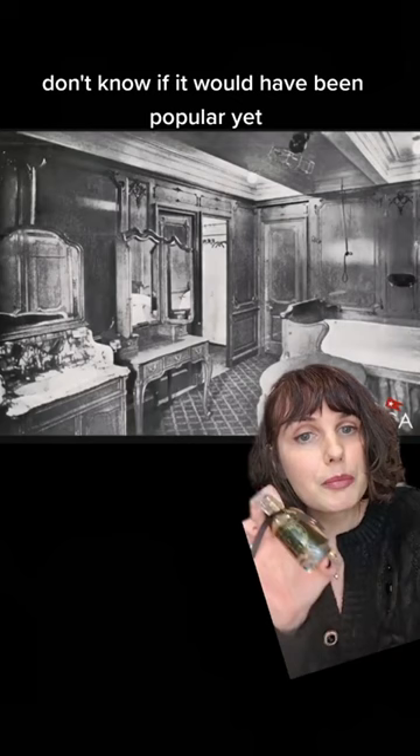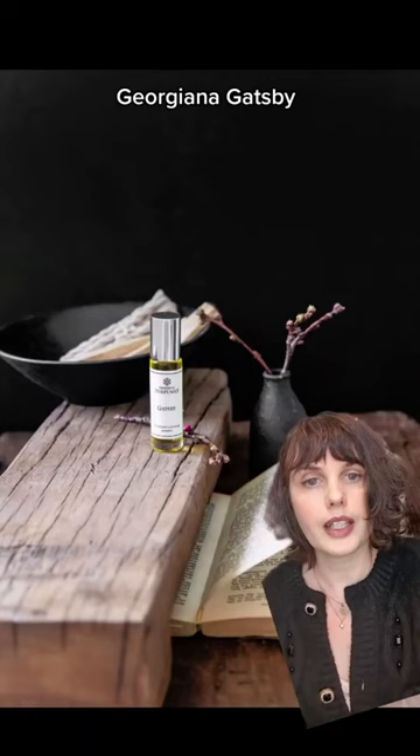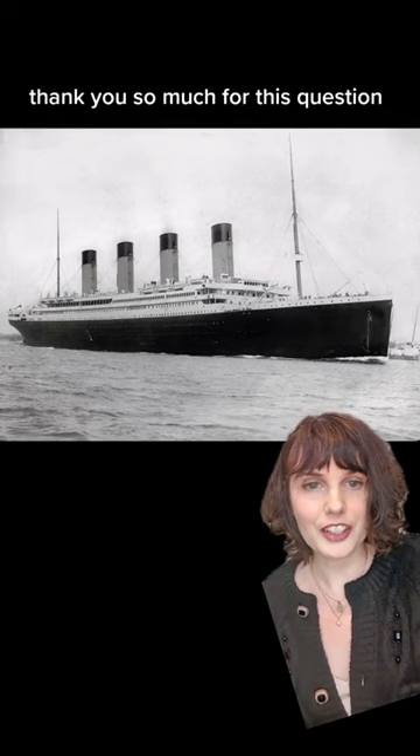From my collection, the perfumes that would have most closely resembled the perfumes popular in 1910 would include Antoinette, Georgiana, Gatsby, and Beautiful Fool. Thank you so much for this question. You can find more videos on the history of Guerlain, Chanel, and Coty on the playlist on my profile.